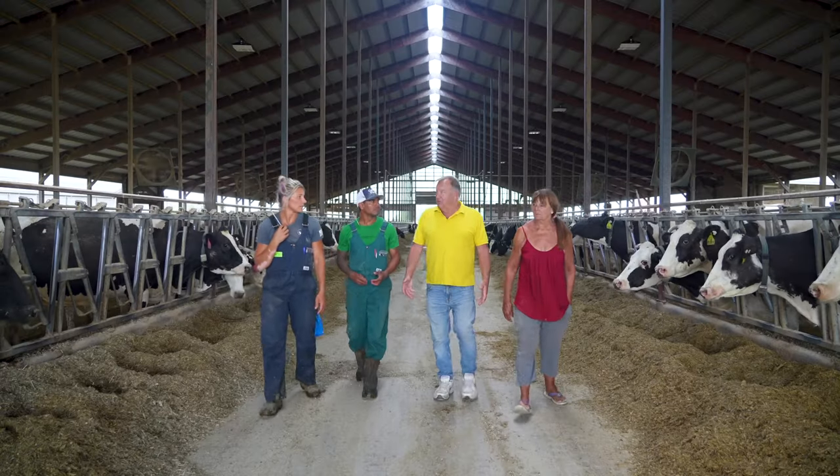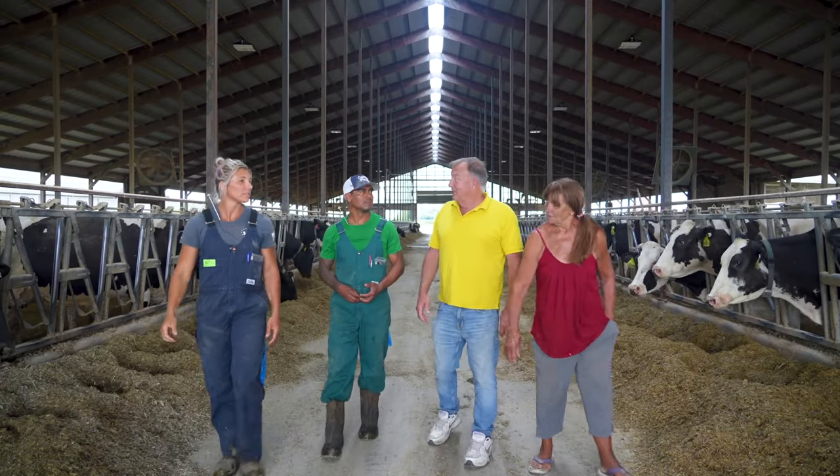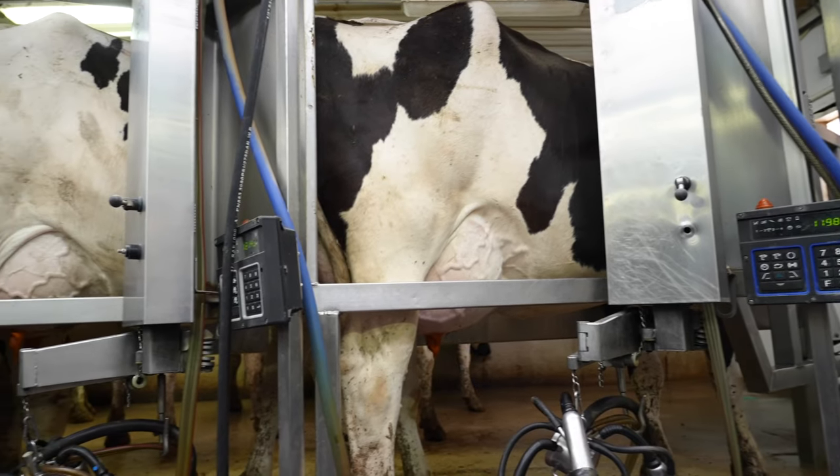We have four children and they've all worked on the farm. None of them really wanted to take over the management — they like working for us, and they could take it over, but their heart's not there anymore. So that's why we decided to sell.